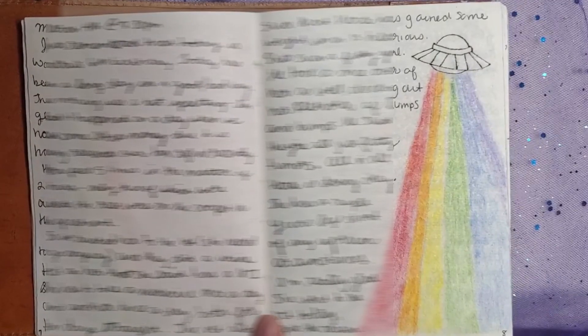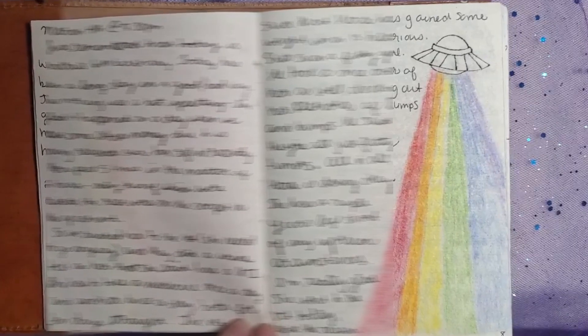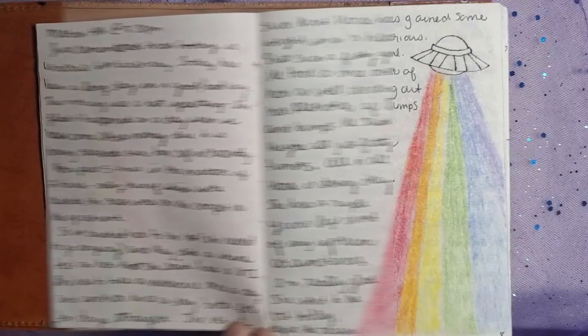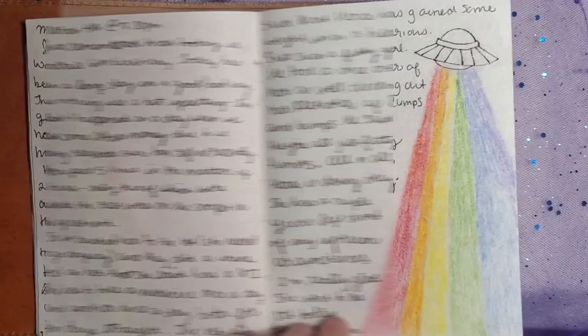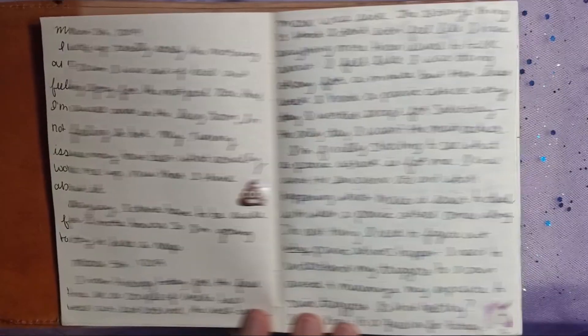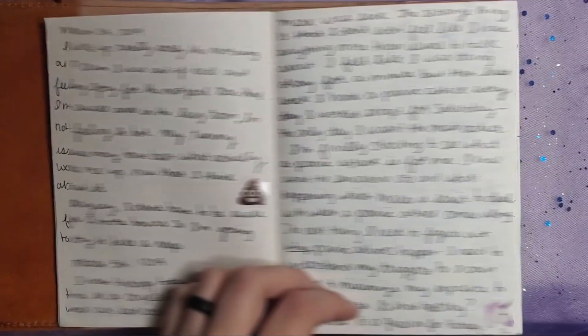Oh, I love this! I'm going to probably take a picture of this and show it on my Instagram — what a cute page I made with the spaceship and the rainbow light coming out of it. It looks like I did a lot of writing in here, not so much decorating, but we'll see if that trend keeps up.